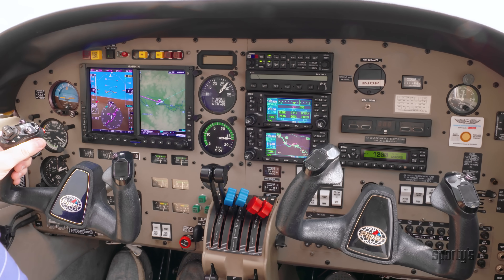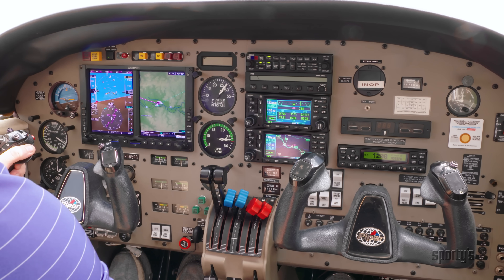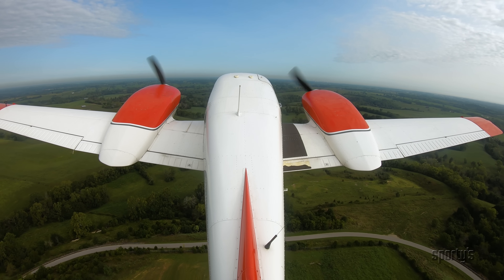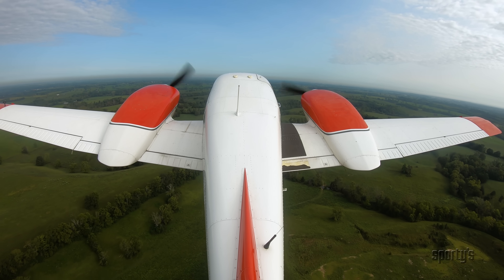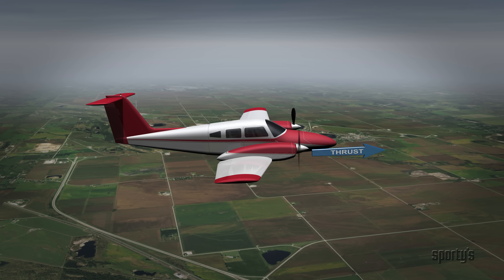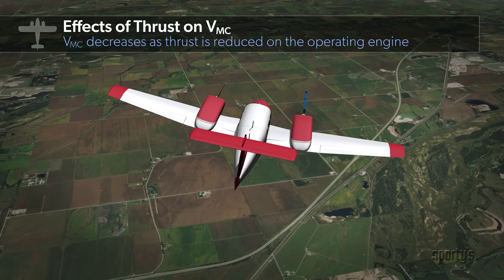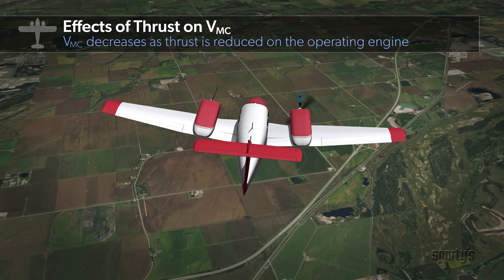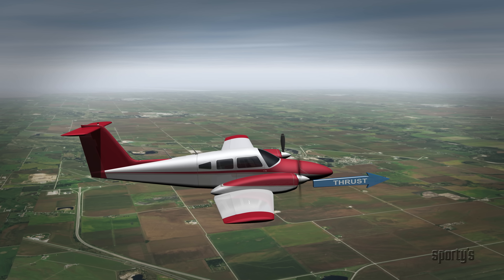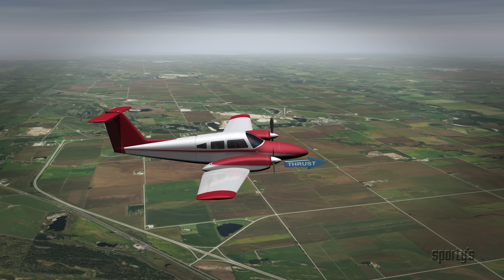Another condition used for determining VMC is that both engines must have been set for maximum available takeoff power prior to the failure of one engine, implying standard conditions at sea level. When one engine is failed, the operating engine is still producing the specified horsepower. Any decrease in horsepower on the operating engine would decrease the yawing moment, increase controllability, and provide a corresponding decrease in actual VMC — but would also decrease excess horsepower available, which is detrimental to performance.